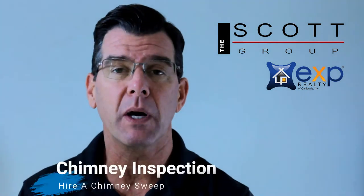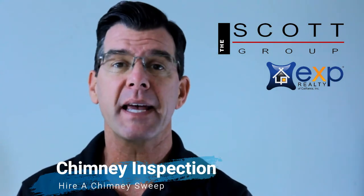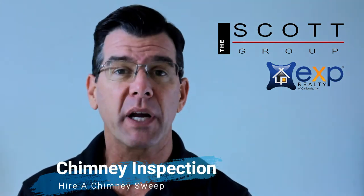But secondly, if the home has a chimney, get that inspected as well. Most people forget to have the chimney inspected. They're made of brick and mortar typically, and if they're dirty, it's hard to tell if there's any issues. So get a chimney sweep — yes, they still exist — have them come out.